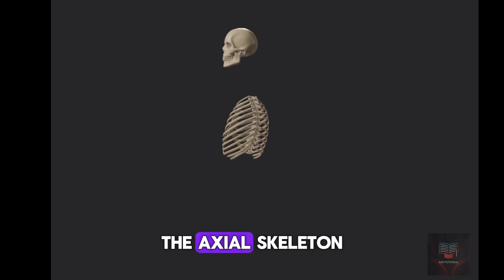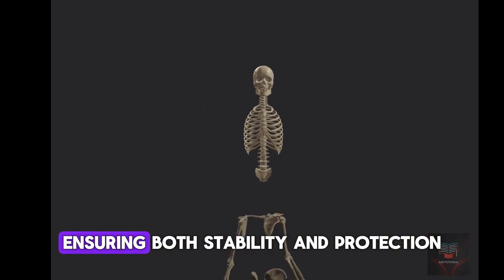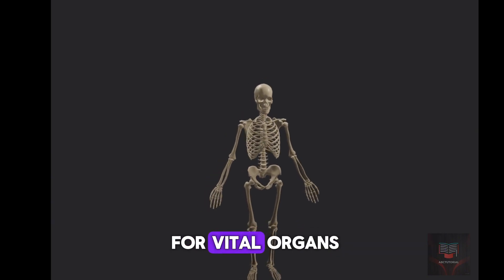Together, the axial skeleton forms the foundational structure of the human body, ensuring both stability and protection for vital organs.